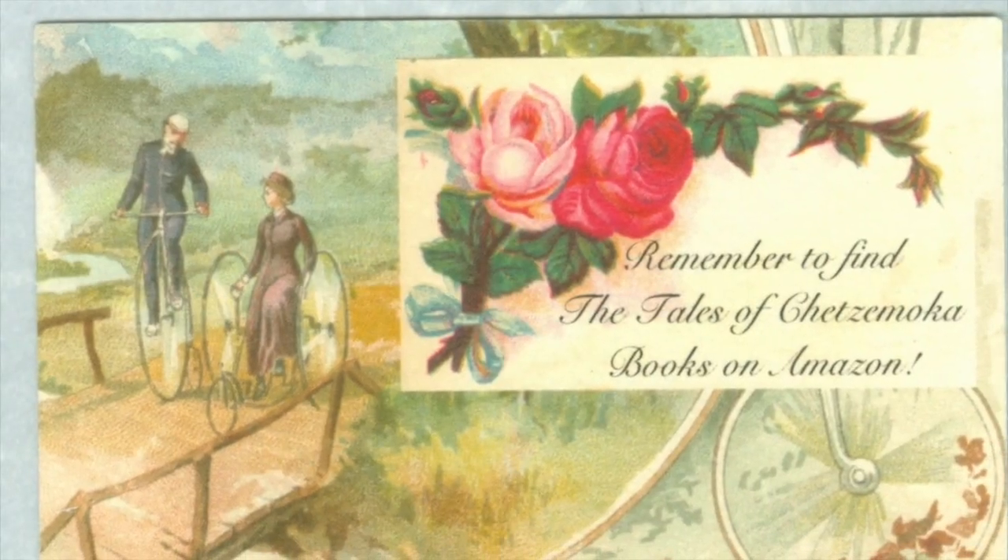Thank you for watching today, I hope you enjoyed this video. If you did, please give it a nice thumbs up, and remember to tell your friends about my books. Happy reading!